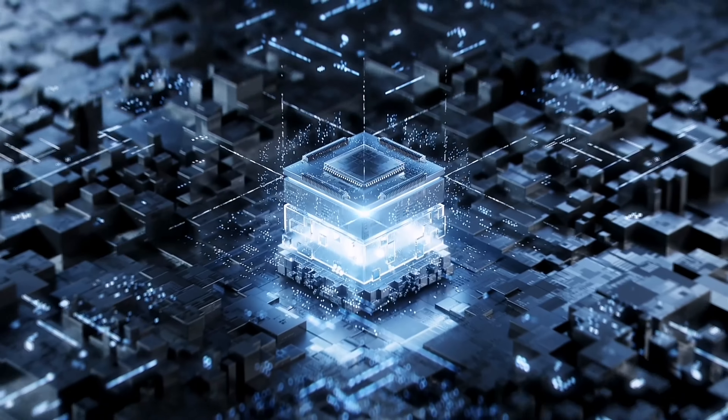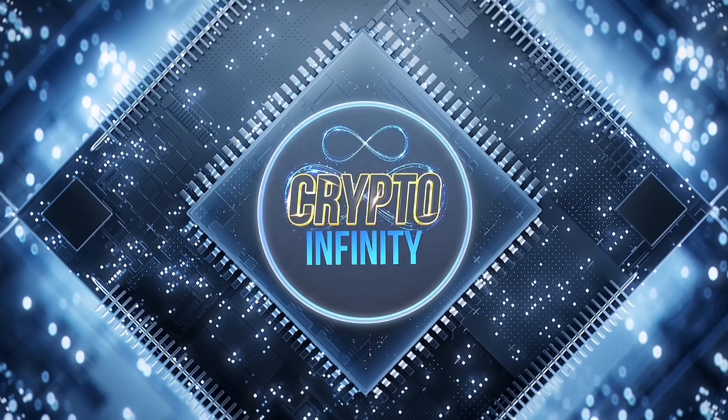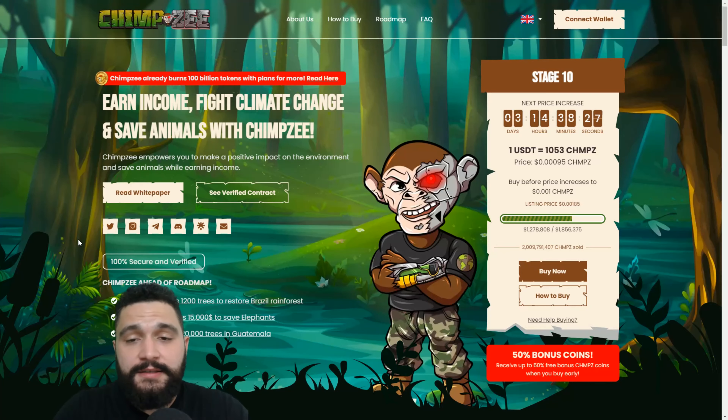Today we are again checking Chimp Z. This is the website, this is the token, this is the 10th stage and you can see the price is on the right.